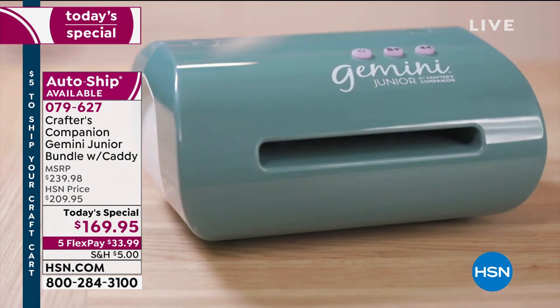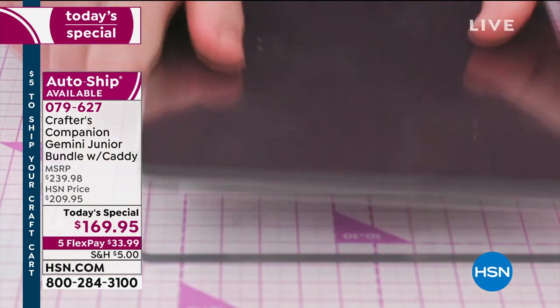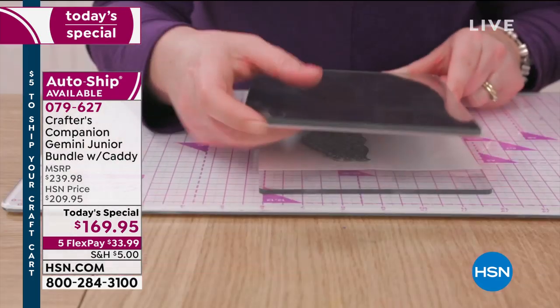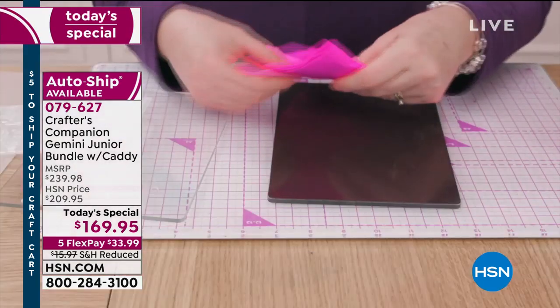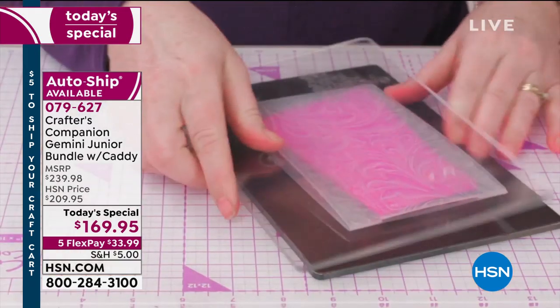How exciting to have a special edition of Colors and an exclusive bundle at HSN with the Crafter's Companion Gemini Junior. What we've added today is something pretty exciting — it's the world launch of the attached caddy that normally would sell for about $39.99. You're getting it for free today, and we are giving you the plates that would tally up to about $60.